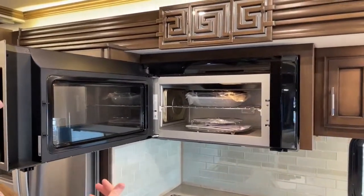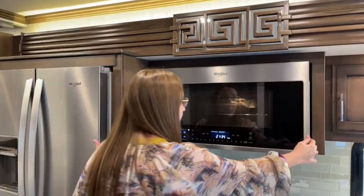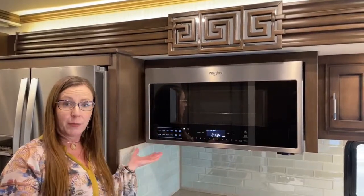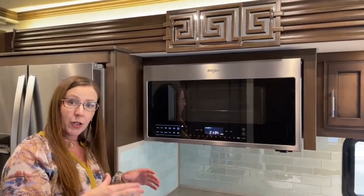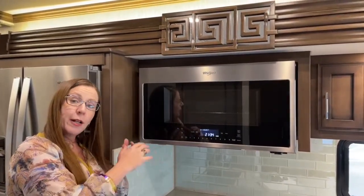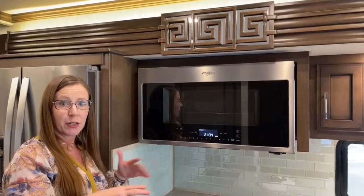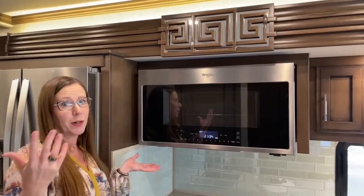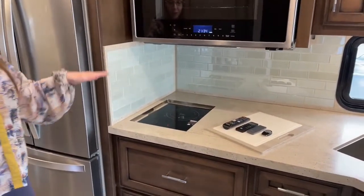The kitchen ties together a Whirlpool refrigerator, Whirlpool microwave convection oven, and True Induction cooktop. The microwave convection combo can preheat and has many specific settings — you can bake chicken, bake cookies, or microwave a burrito. It's very versatile. Below that is the True Induction cooktop, which is all-electric — no propane on board. It saves storage space, adds convenience, and provides more durable and weather-resistant heat for the coach.